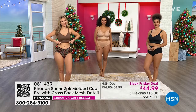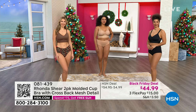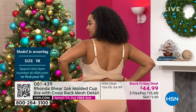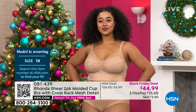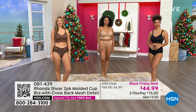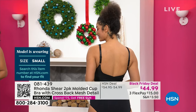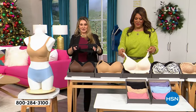Size small for Erin — go true to size. Level three — this is when you really need the support. You want the lift, you want the separation. Even if you're smaller, it doesn't matter, because you can have smaller breasts and they still may not be as perky as you'd like. At some point, we all face that problem of them going south. This is your go north bra.